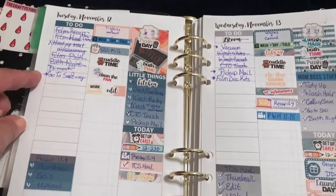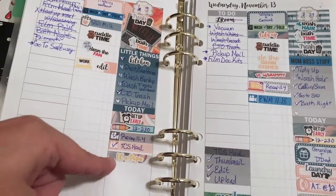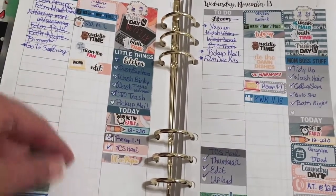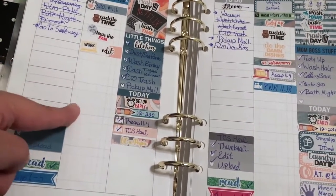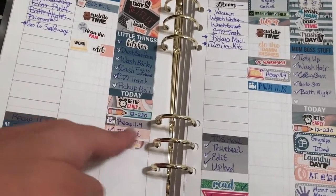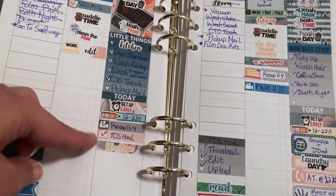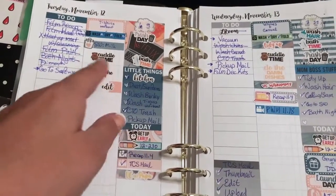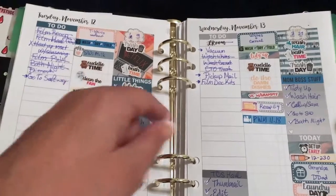On Tuesday, again I have my weeklies that I do here. I also filmed because the previous day with my husband and daughter home all day I didn't get a chance to film, but I was able to film two videos here. There was some cuddle time, and I ran to Safeway for some milk.